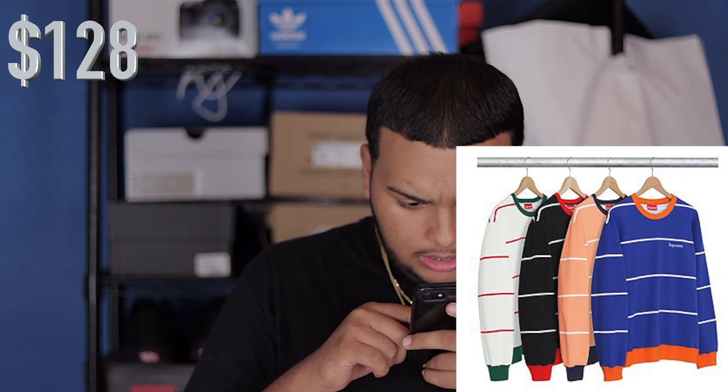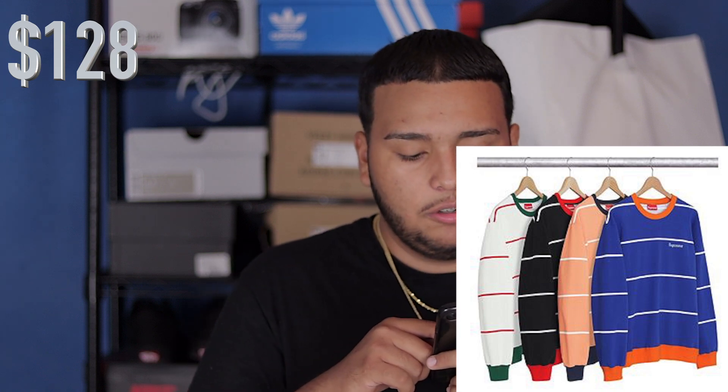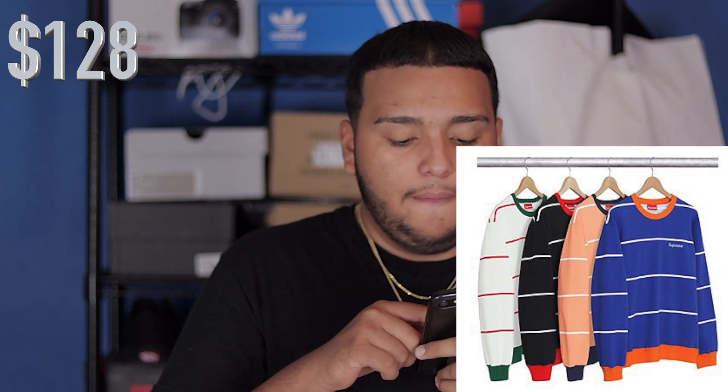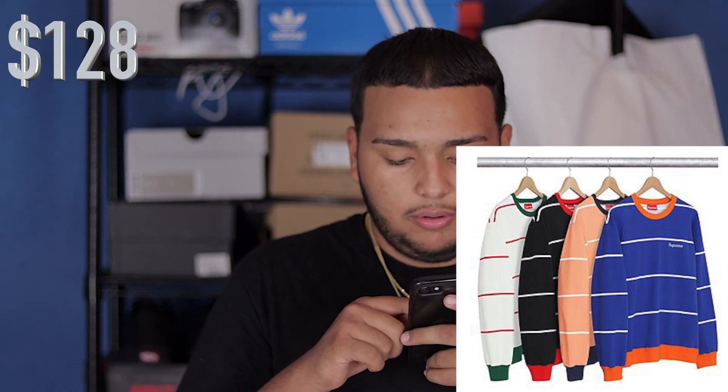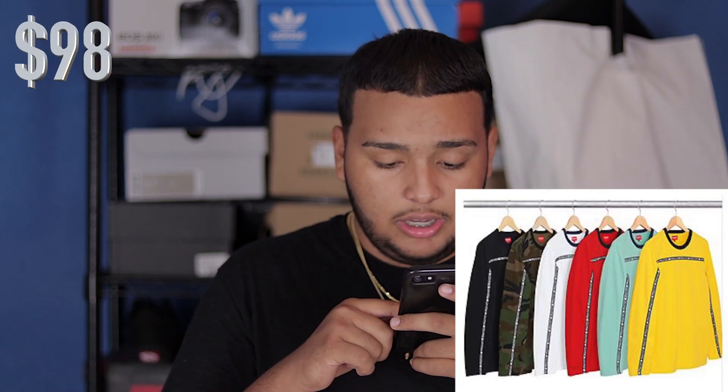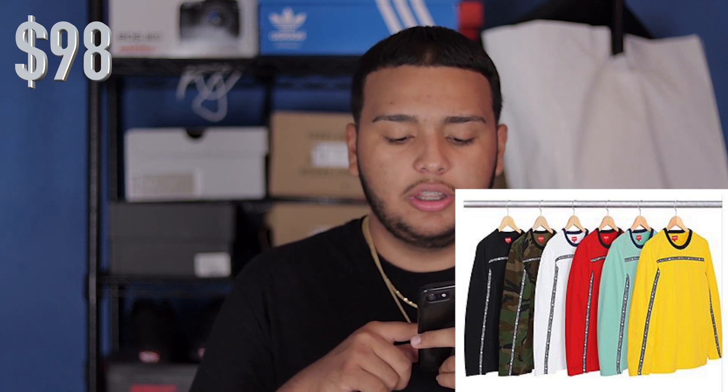Now you have these long sleeves — you have blue and orange, peach, navy, black, and red, and a Gucci colorway that reminds me of the Krispy Kreme sign, which is red, white, and green. You do have Supreme in some old English letters on the chest side. The next long sleeve has black camo, white, red, teal, and yellow colorways, with a stripe throughout the arms and chest that says Supreme repeatedly all throughout that line.